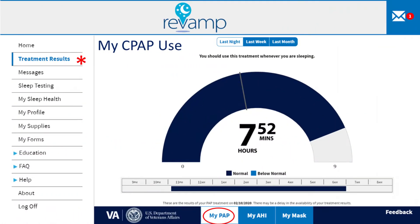Revamp will show you how much you are using your CPAP, how well it's working to correct your sleep apnea, and how well your mask fits. Revamp will first show how much you used CPAP on the previous night of use. For example, this person used CPAP for 7 hours and 52 minutes the previous night. You can also bring up graphs showing your use over the previous week and previous month.